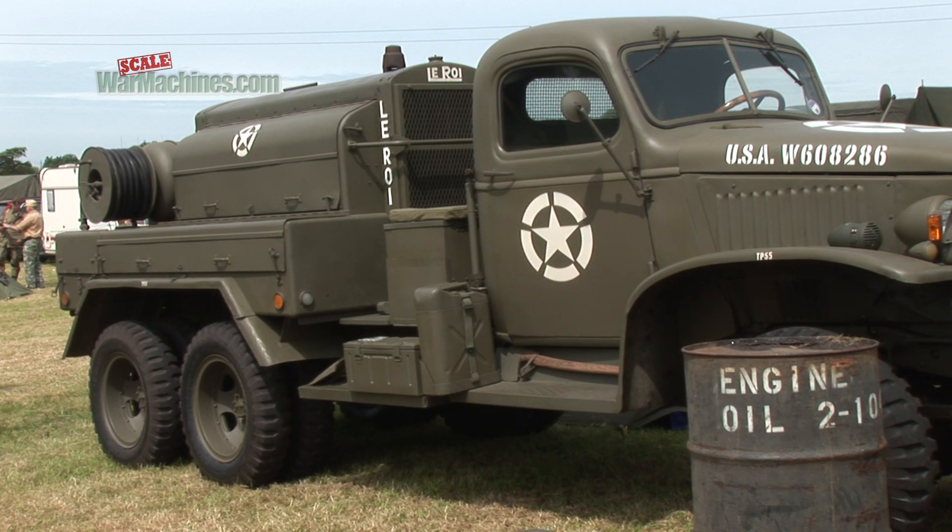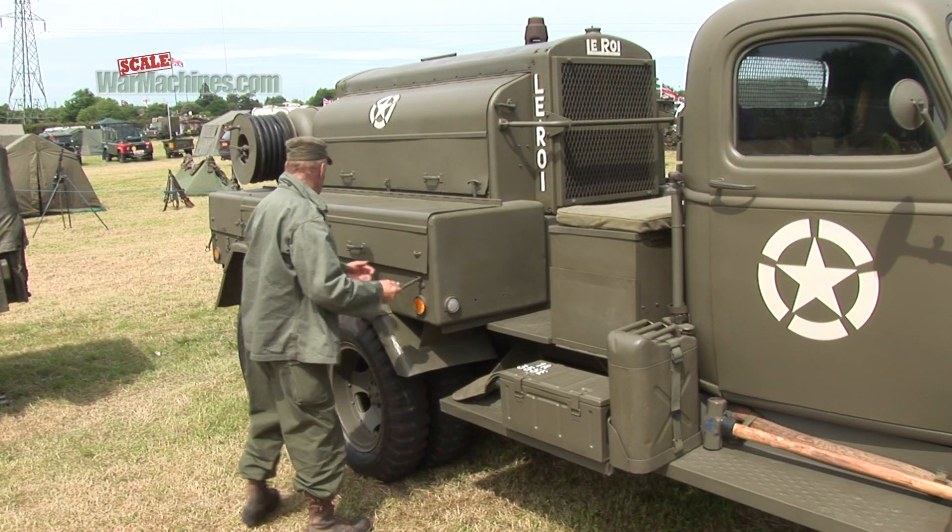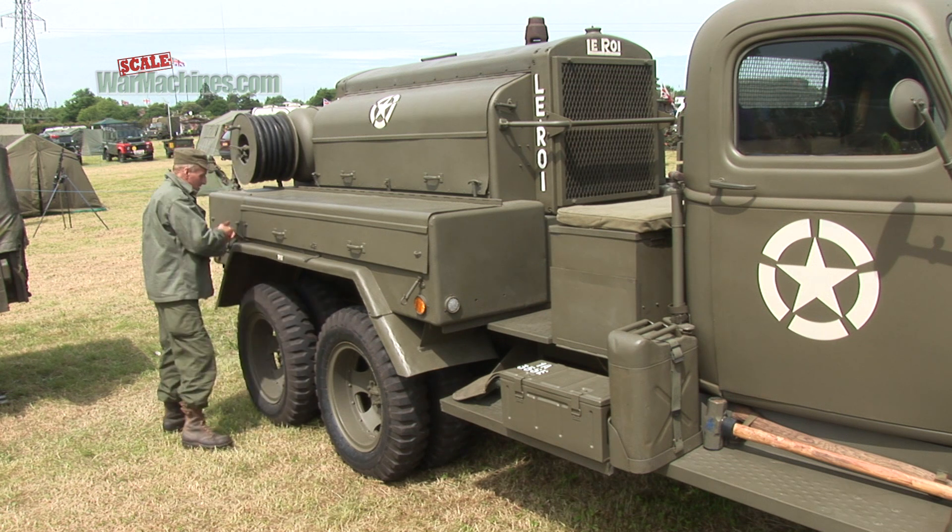This gloriously maintained Leroy was on display at the Solent Overlord show, and its owner agreed to give us a guided tour.